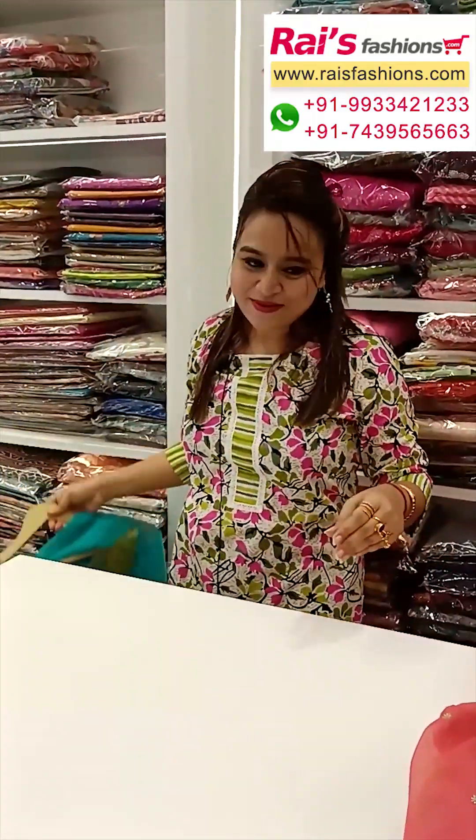Soft georgette material, all-over fine heavy embroidery design. Back features all-over fine heavy embroidery design with digital print combined with self-embroidery design. Embroidery portions are highlighted, and border features beautiful sequin design work with flare pant.